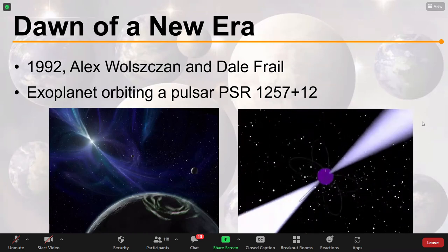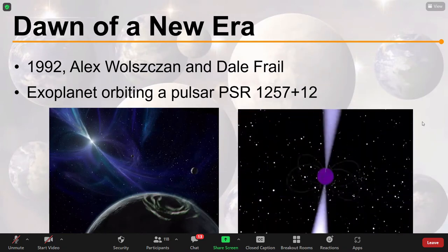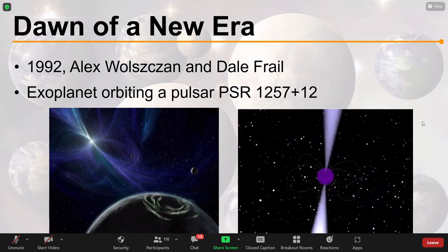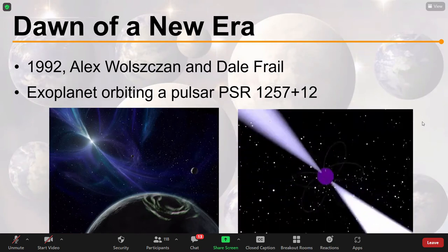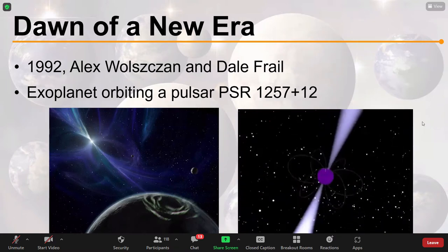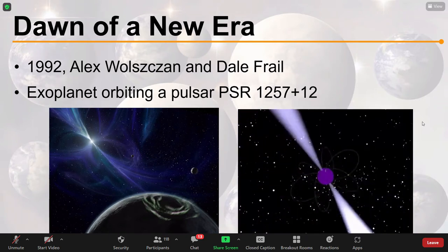When an exoplanet orbits a pulsar, it tugs on the star as it orbits — equal and opposite reactions mean the planet exerts a force back on the star, causing it to wobble. That makes the pulses of radiation slightly irregular, and these irregularities betray the presence of an exoplanet. That is how the first one was found. The image on the left is an artist's impression of what an exoplanet orbiting a pulsar might look like.